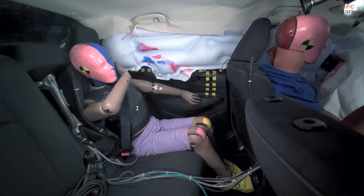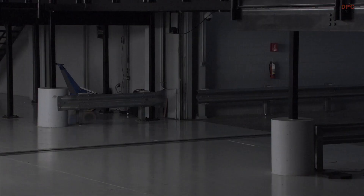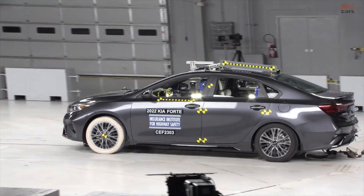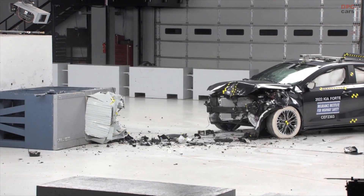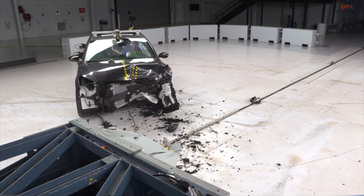We encourage automakers to respond quickly and add the technologies of crash tensioners and force limiters to rear seat belt systems. Longer term, we would like to see automakers explore other ways to protect rear seated passengers, including use of airbags and changes in seat design.